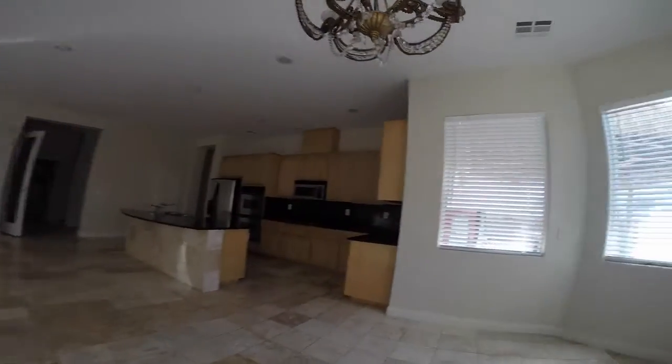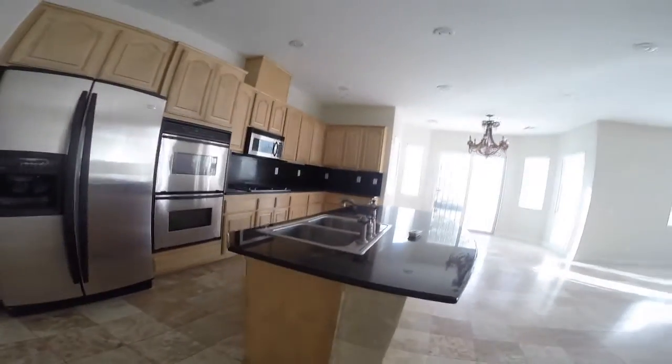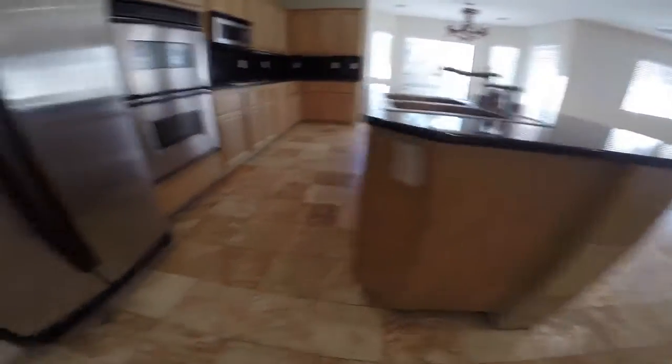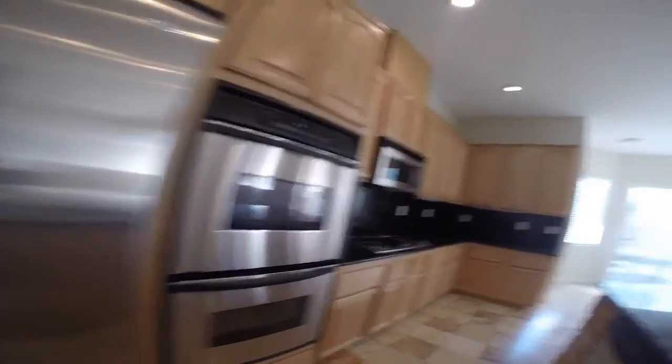Texturing on the walls. The floor does not change. Nice large pantry.